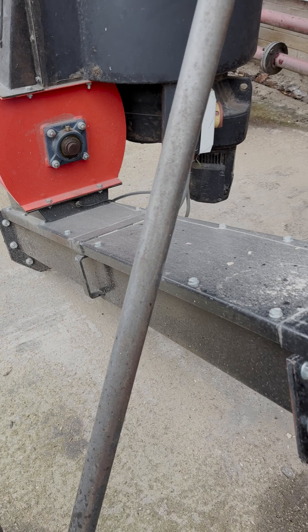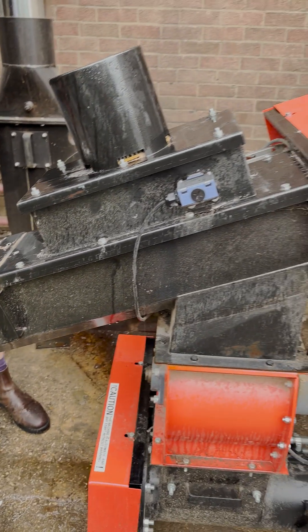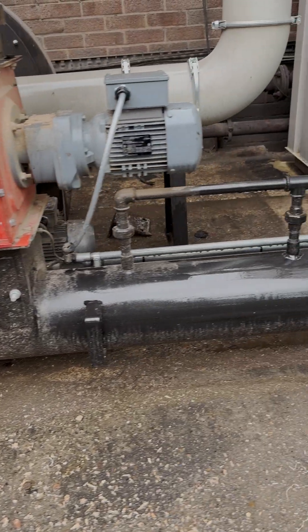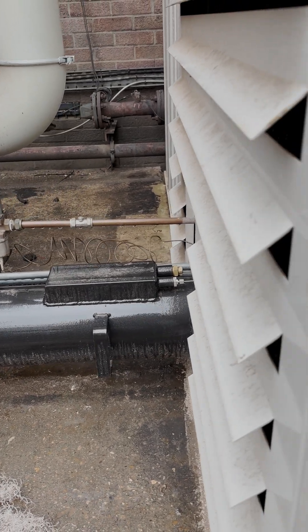The conveying system takes the material coming out the bottom of the silo and moves it over into the stoker, where the speed of the stoker changes depending on the demands of the heating system and the boiler.